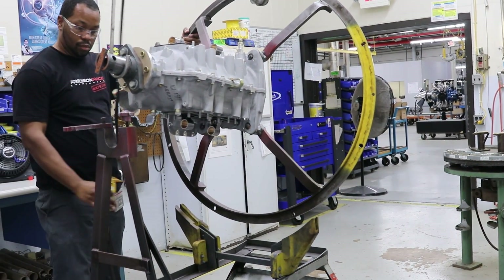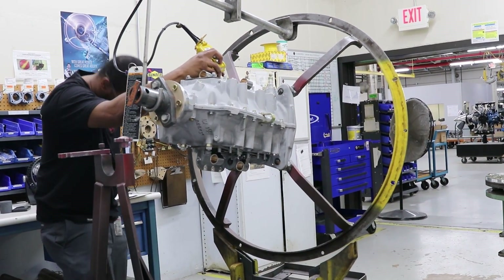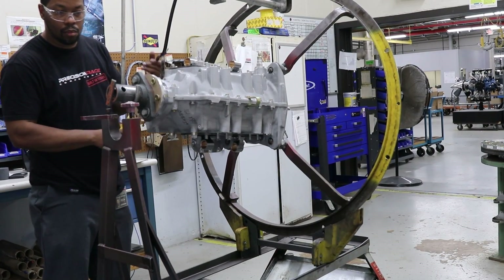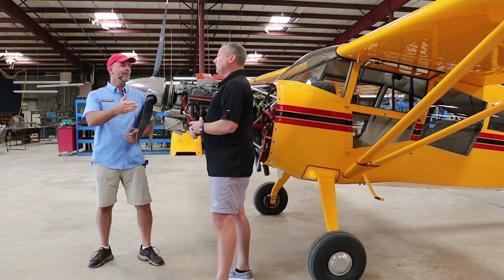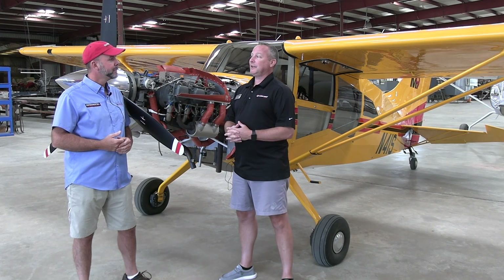Let's talk about service life and TBO times. There's a lot of customization with Thunderbolts. If you get what we call a signature series, which would be basically standard compression, those TBO times would go to 2,000 hours. The 235 would go to 2,400 hours — that's the standard TBO time of a certified engine. If you go into higher compression, like 9-to-1, up to 10-to-1 or even 11-to-1, the TBO times come down dramatically and the warranty does as well.